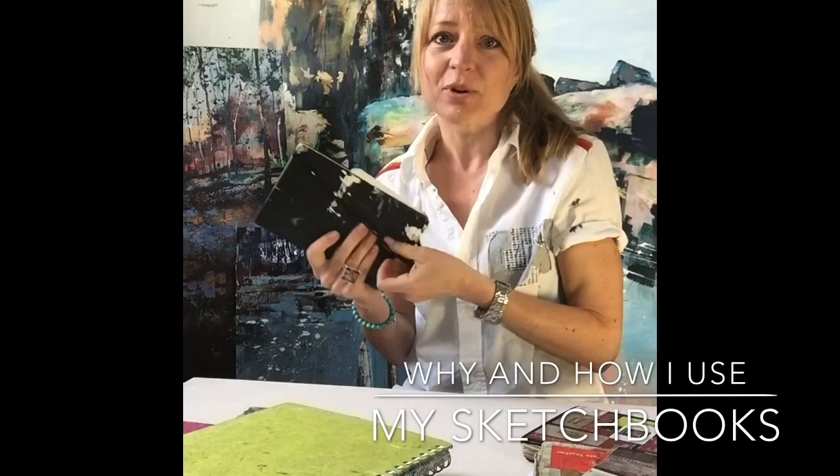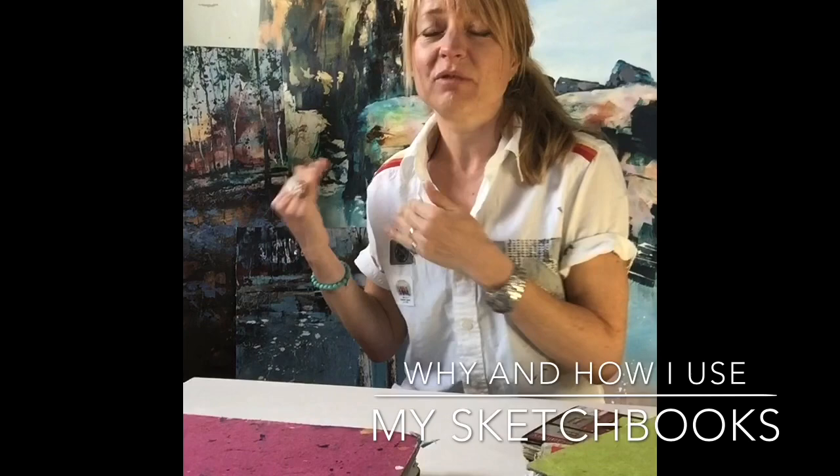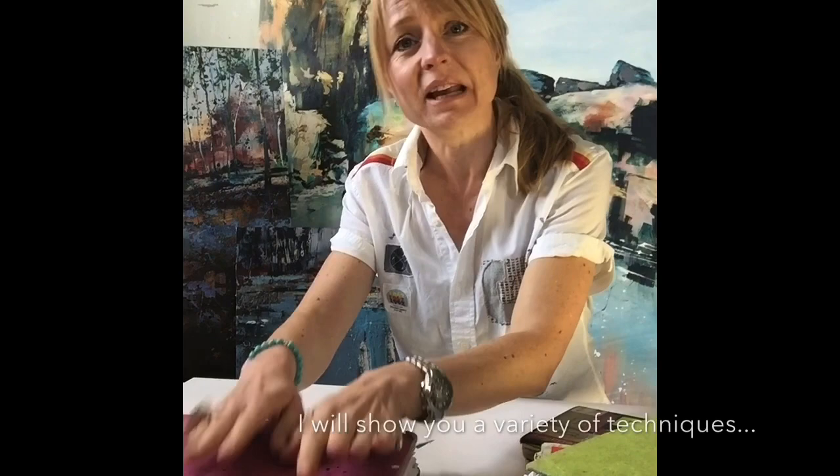My most exciting sketchbooks are not ones that look like this working one. My most exciting sketchbooks are ones where I can see there's been a creative journey — these are the ones that really help to inform my paintings. This is really a diagnostic tool for how I'm going to create composition and think that through. These are about my creativity, and this is what I'm going to be concentrating on with you.